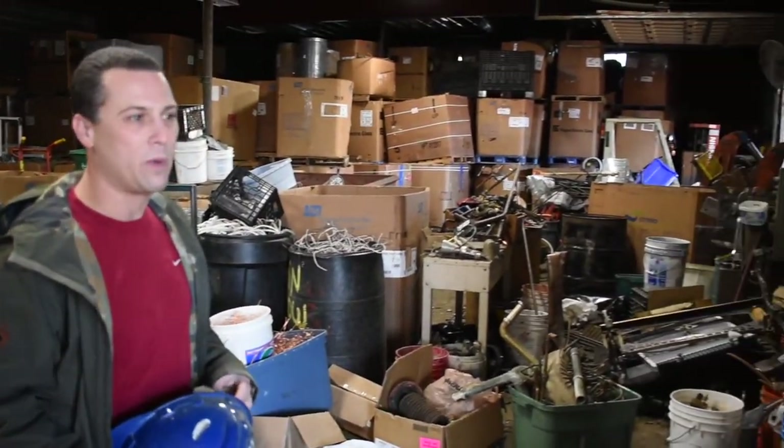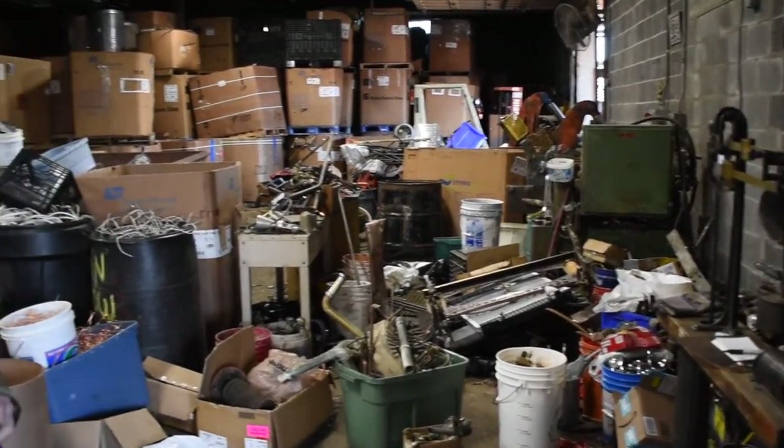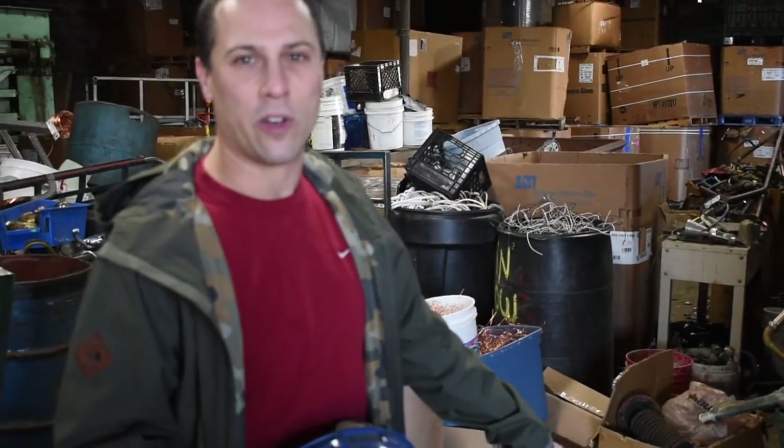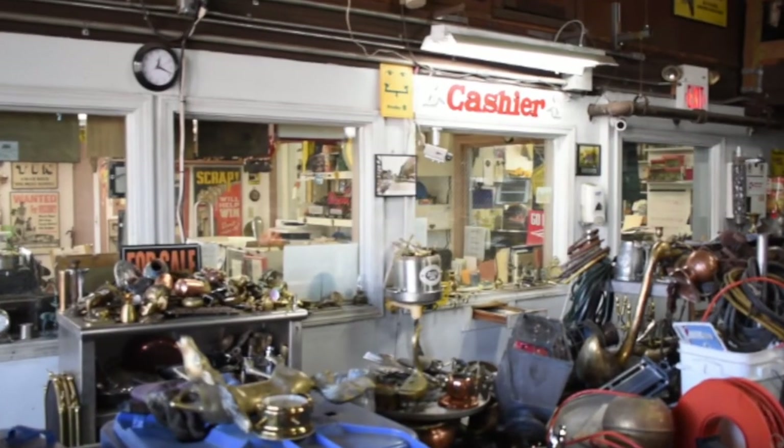People that are tradesmen, like a plumber or an electrician, will bring material left over from a job. It can be people doing home clean-outs. They come in, we weigh up their material. If it's small enough to get in here on a carriage, they get a ticket, we grade it, and they get paid at the window over here.